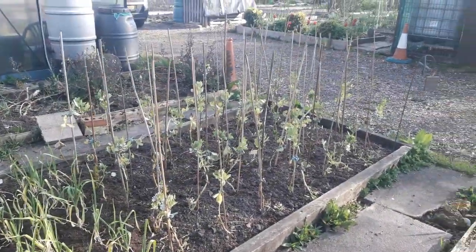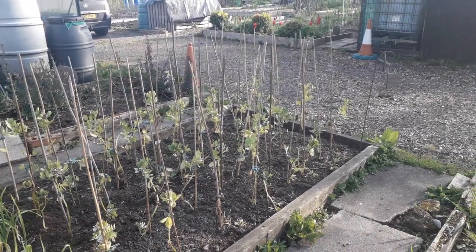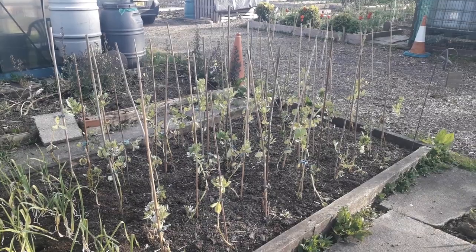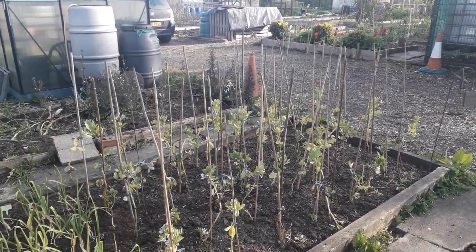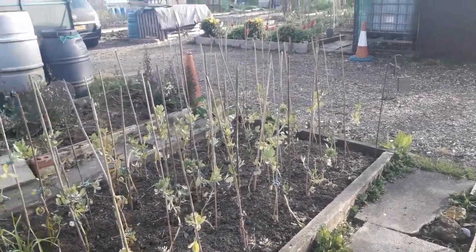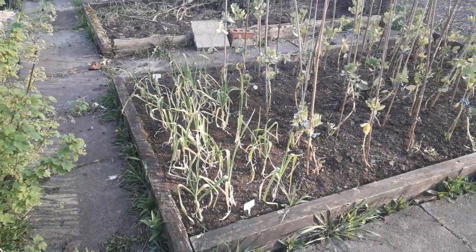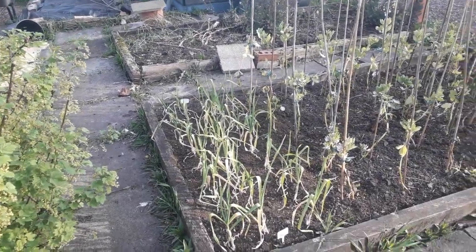One thing that's happened since last time is the broad beans have been put out. These were in root trainers in the greenhouse over winter, so they got very leggy and weak supporting each other. When you put them out they need staking up with canes. We've had a couple of frosts since they went out and some leaves have turned brown, but these are tough — they'll survive and keep on going. There's also garlic at the front looking a little tatty from frost, but garlic loves being frosted so I know that's going to be good garlic.